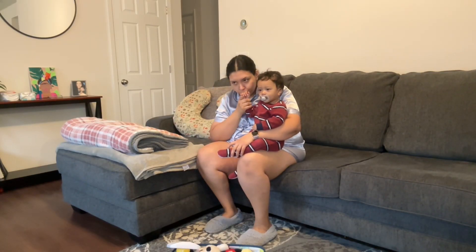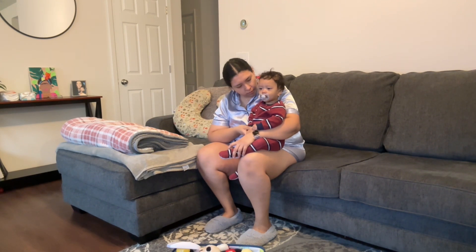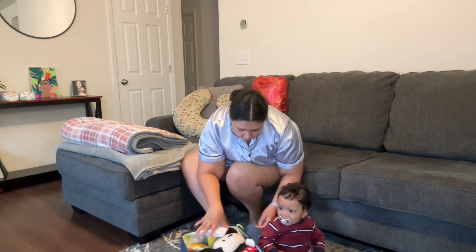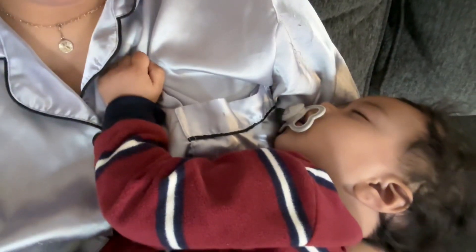He's been very attached to me lately, so I just took some more time with him — hugged him, talked to him, and we watched a little bit of TV together. I think it was Miss Rachel playing. We love Miss Rachel over here. So then I put him down so I can go and get some stuff done.